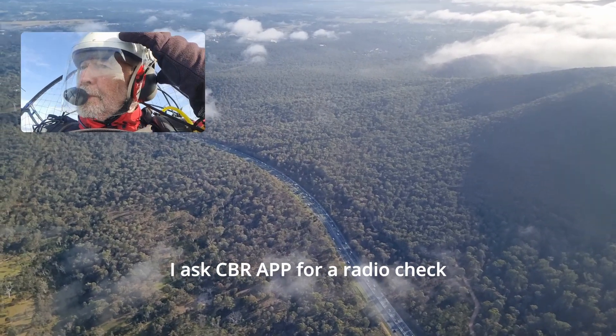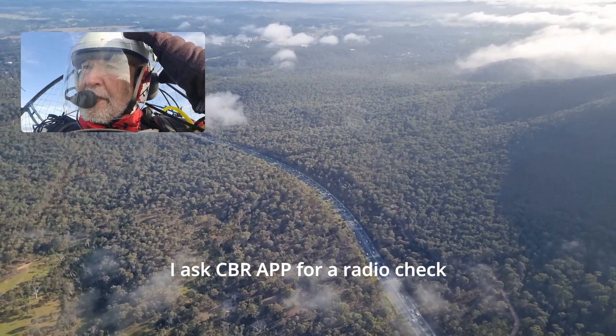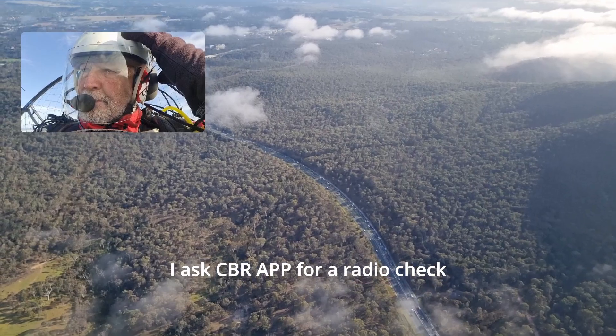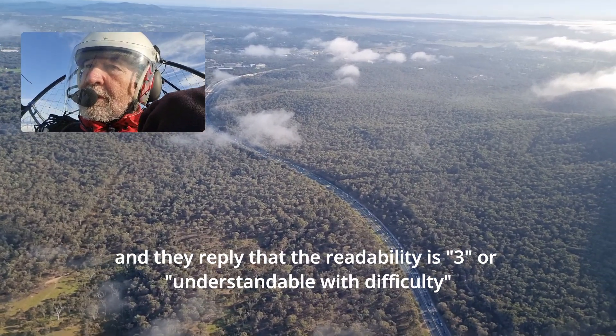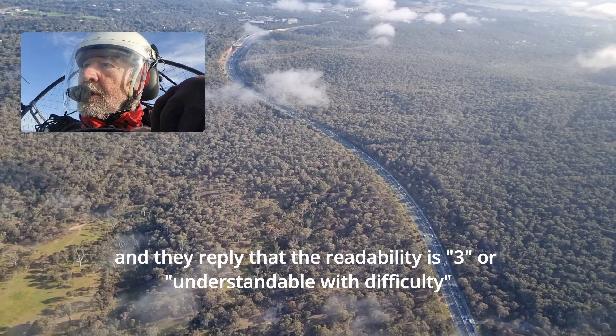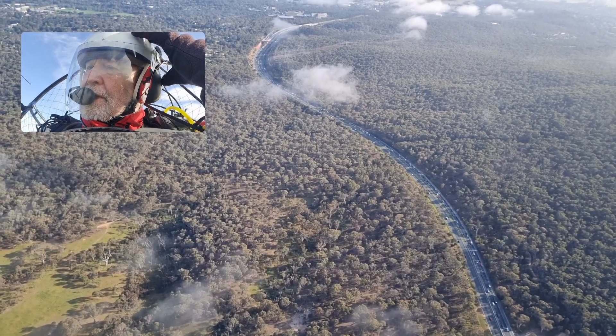Canberra Approach, powered paraglider 3992, could I have a radio check please? Paraglider 3992, Canberra Approach, morning, I have you readability 3.